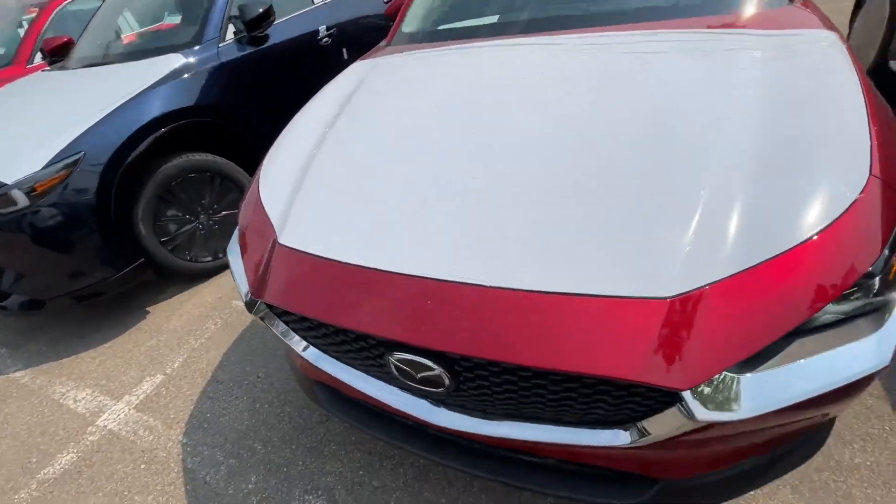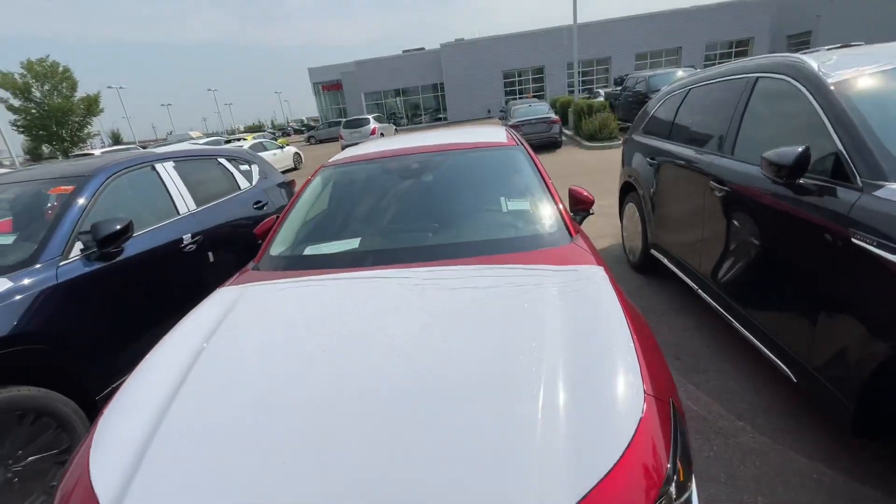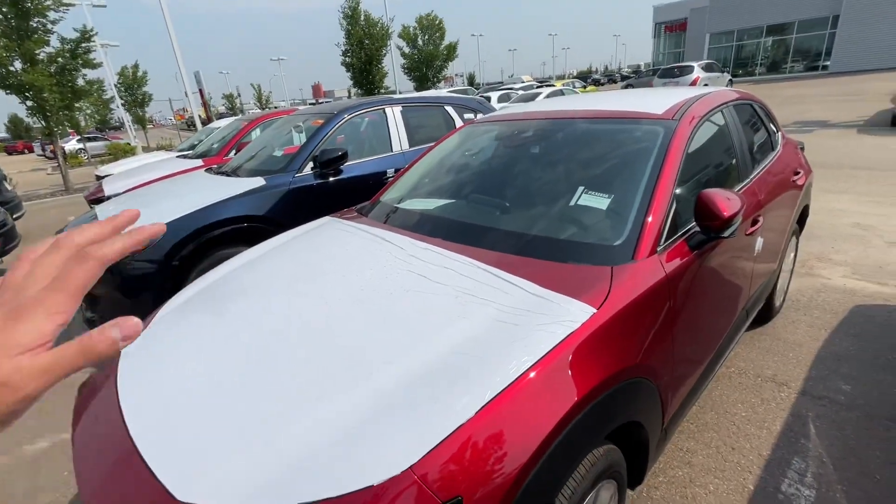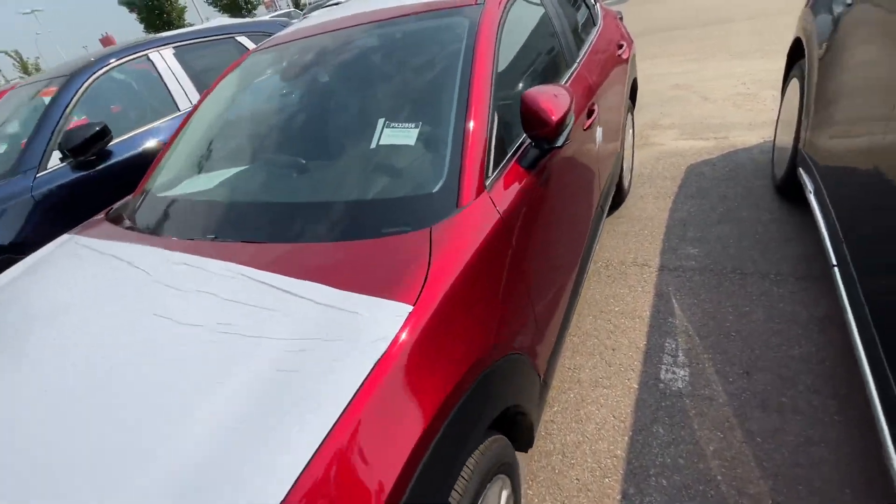You have your Mazda radar cruise control behind the badge, a front forward-facing camera for your lane keep assist, lane departure warning, pre-collision mitigation, and your smart brake support. It's all up there.